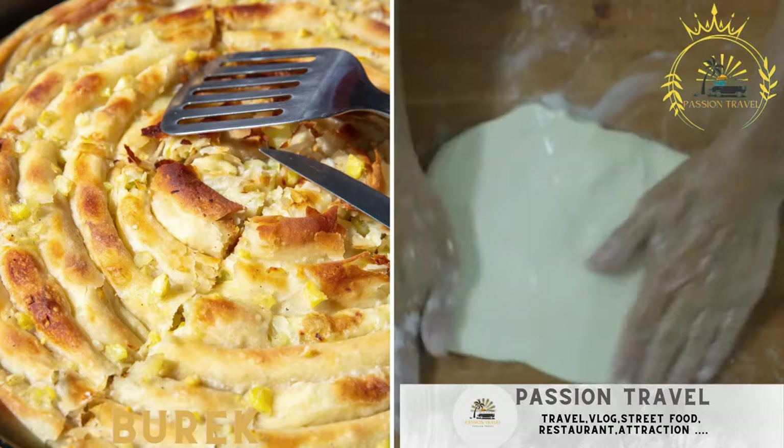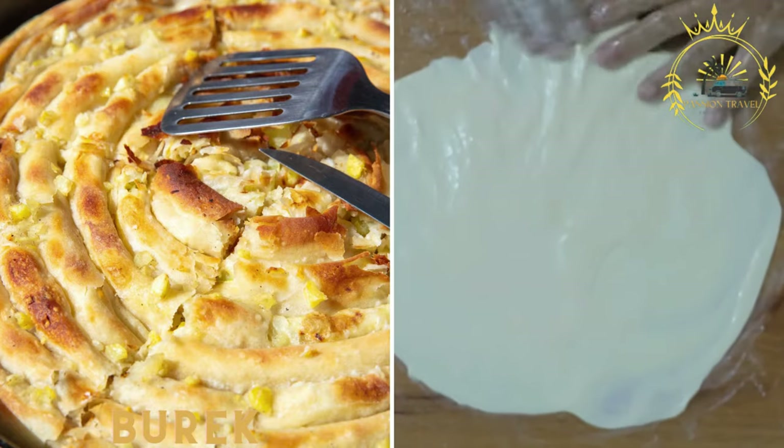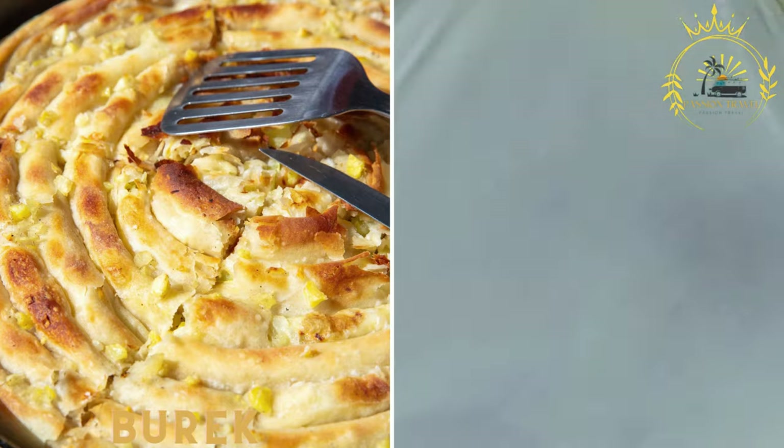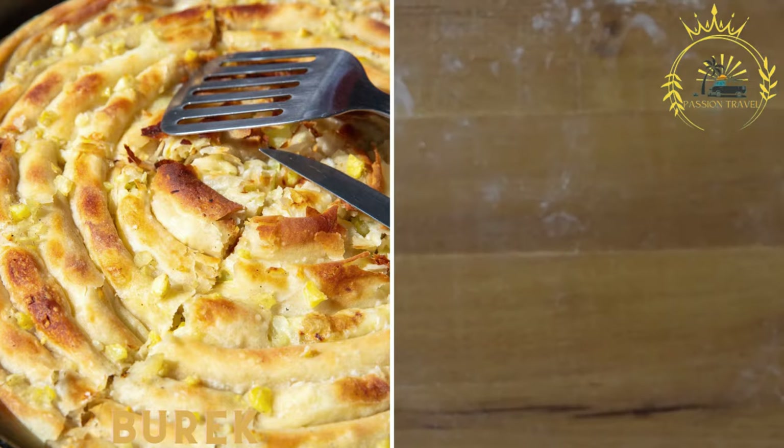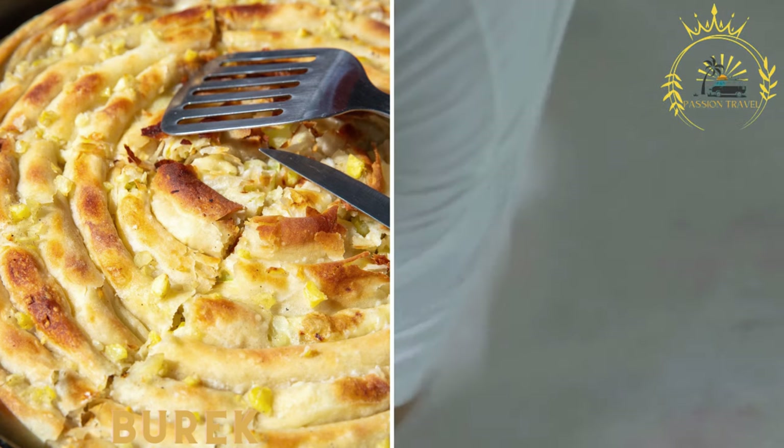Burek is a flaky pastry made with layers of phyllo dough and filled with ingredients like cheese, meat, spinach, or potatoes. It is typically baked until golden brown and is a favorite street food choice in Kosovo.